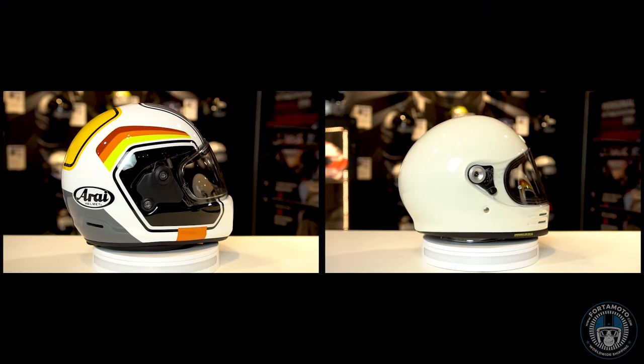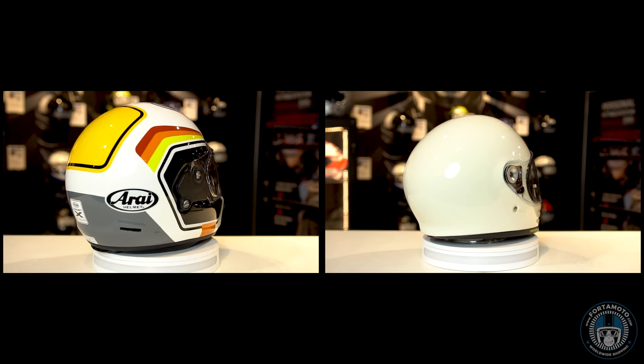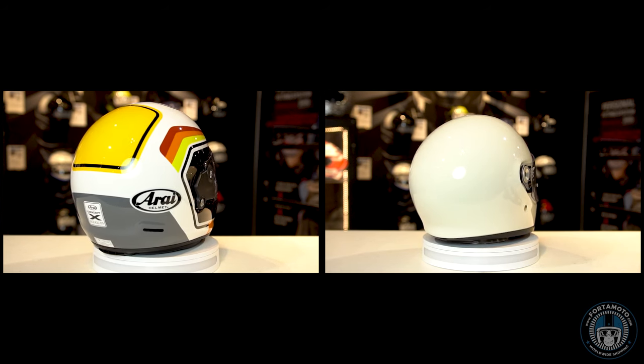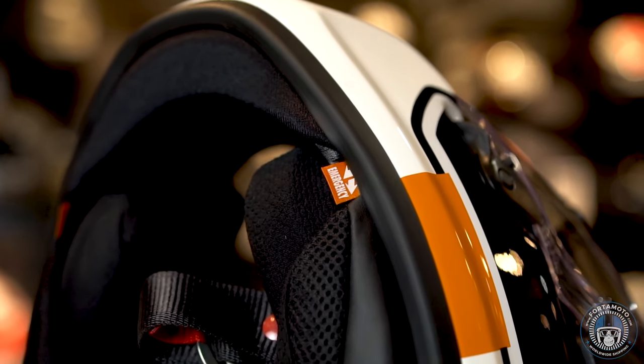Both of these helmets come with a Pinlock anti-fog lens, they both feature a double D chin strap, and they both have the emergency quick release cheek pads, which allow paramedics to easily remove the cheek pads by pulling the red tabs if necessary.